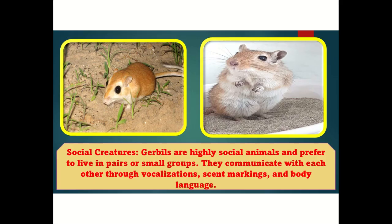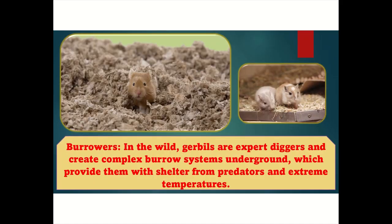Social creatures: Gerbils are highly social animals and prefer to live in pairs or small groups. They communicate with each other through vocalizations, scent markings, and body language. Burrowers: In the wild, gerbils are expert diggers and create complex burrow systems underground, which provide them with shelter from predators and extreme temperatures.